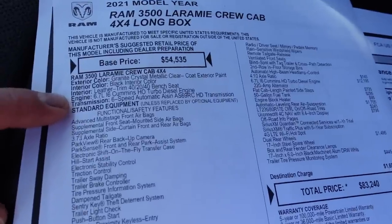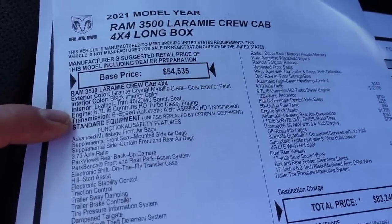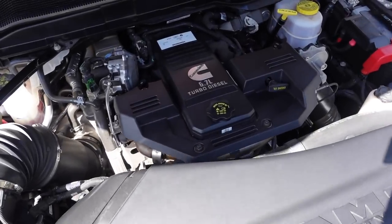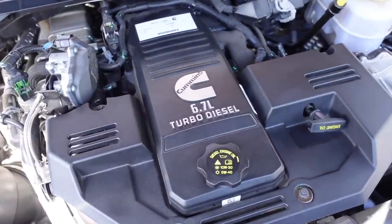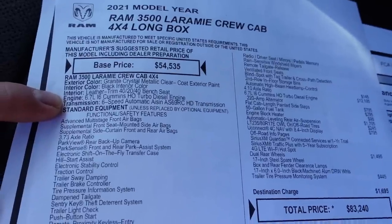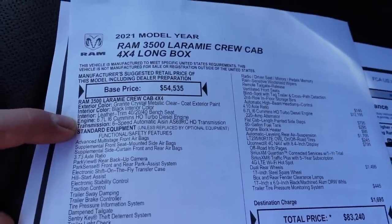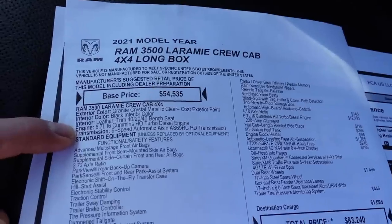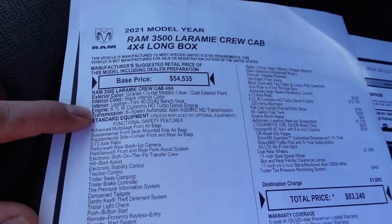The next big option is the engine, and this one's really a no-brainer if you're going to be doing any heavy towing: the 6.7-liter inline six-cylinder Cummins high-output turbo diesel engine. This is the high-output model — 1,075 foot-pounds of torque and 420 horsepower. That comes bundled with the six-speed automatic AISIN transmission, the AS69RC. That's a heavier-duty transmission compared to the ZF unit you find in the three-quarter tons with the standard-output Cummins.